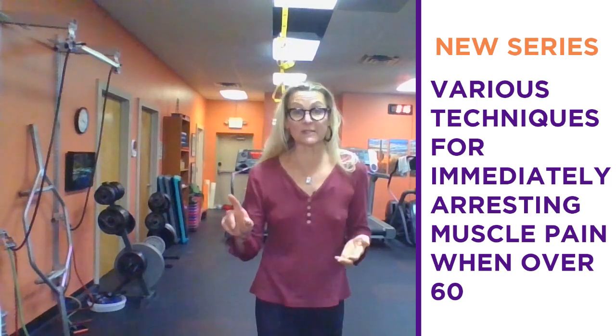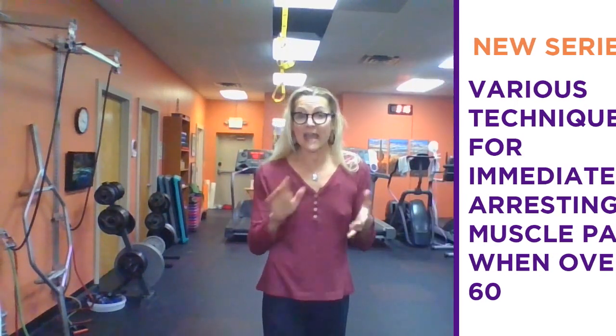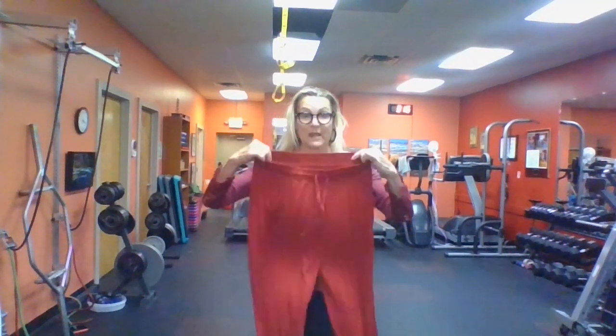This is episode number five in my six-part series, and today I am talking about a technology that has been out for quite a while. I did address it in episode number three — we talked about far infrared light heating pads — but today I'm going to talk about using that same technology in another vehicle: basically in both sleepwear and sportwear.